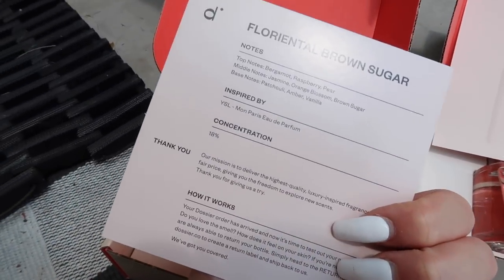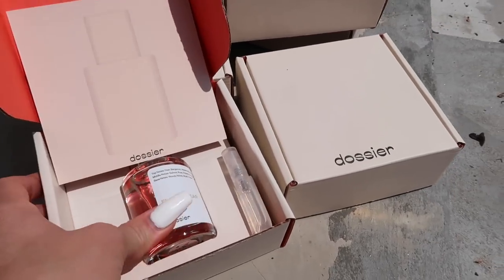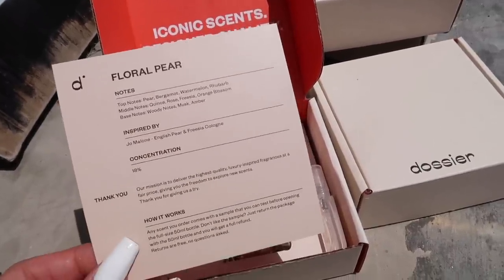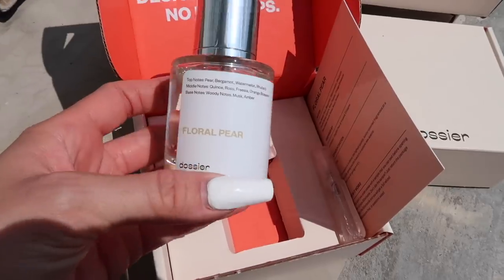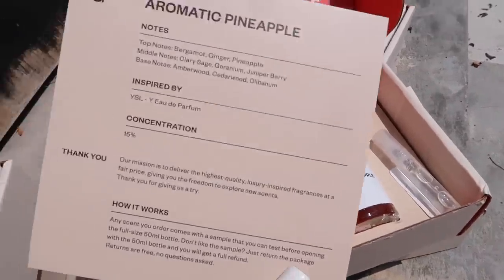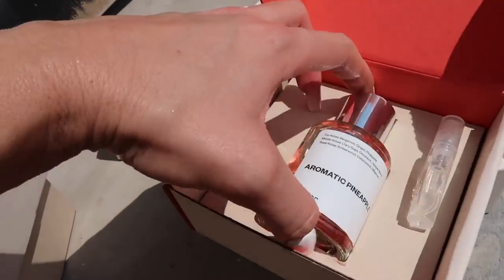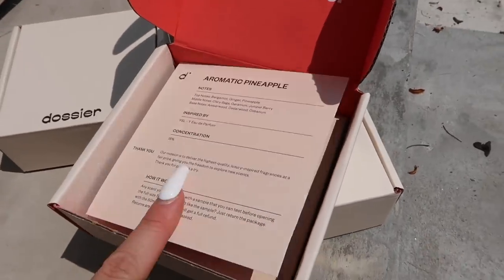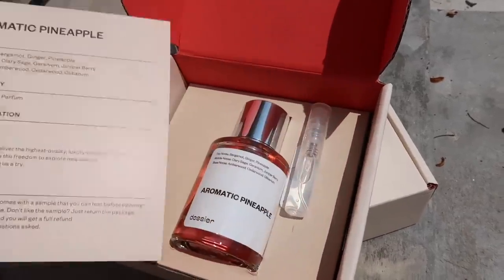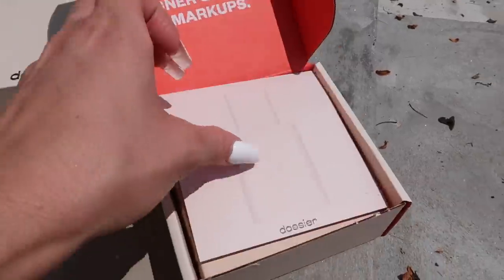This one is inspired by YSL Libre Eau de Parfum. Then this one is the Floral Pear, inspired by Jo Malone English Pear and Freesia cologne. It tells you the notes and their name for the scent. This is definitely one of my favorites — it smells pretty fruity and I love fruity scents. This one is Aromatic Pineapple, inspired by YSL Eau de Parfum, and it smells amazing too. You can read all the scent notes on the website before you buy.